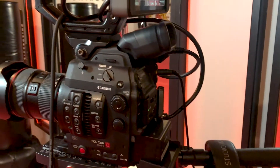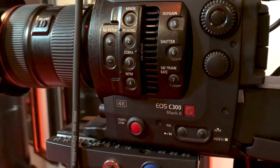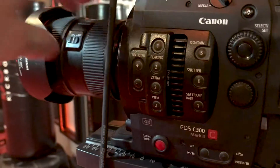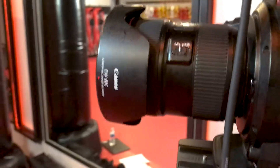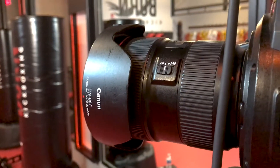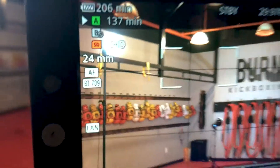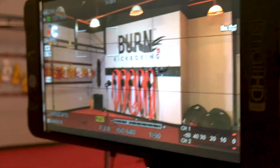I just want to talk a little bit about the camera that I use for the interview. This is the Canon C300 Mark II and I'm also using a 24 to 70 millimeter L series lens. I have it hooked up to a Small HD 701 monitor.